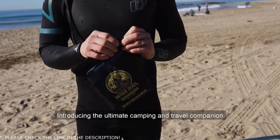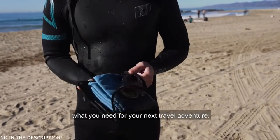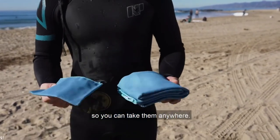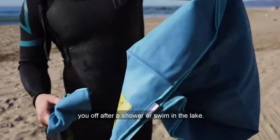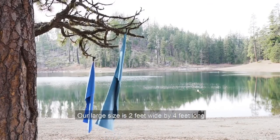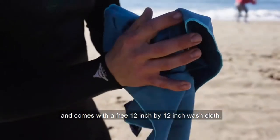Introducing the ultimate camping and travel companion. This lightweight microfiber towel is exactly what you need for your next travel adventure. These towels pack down small so you can take them anywhere. They're ultra absorbent and can quickly dry you off after a shower or swim in the lake. We offer two size options and several colors. Our large size is two feet wide by four feet long and comes with a free 12-inch by 12-inch washcloth.